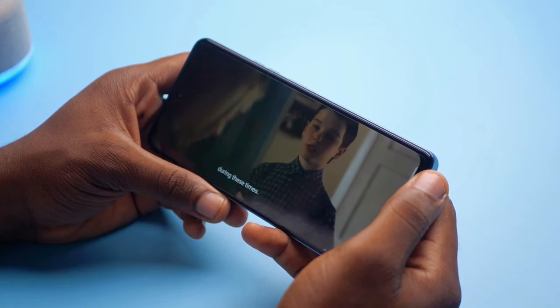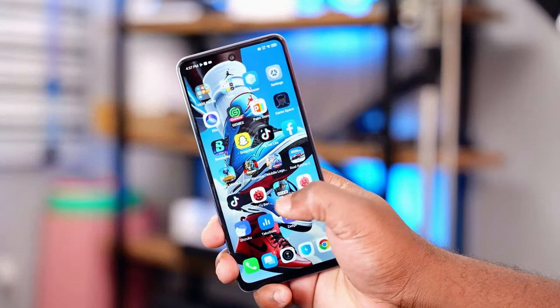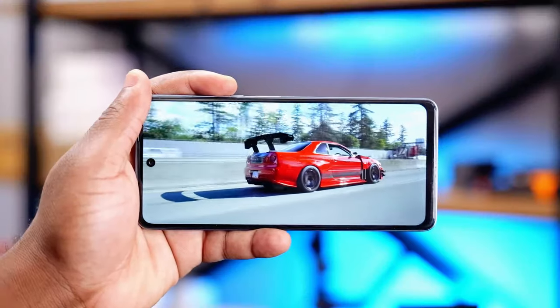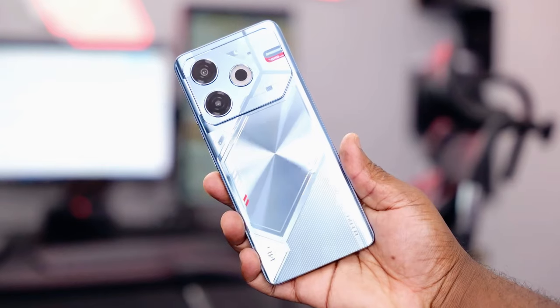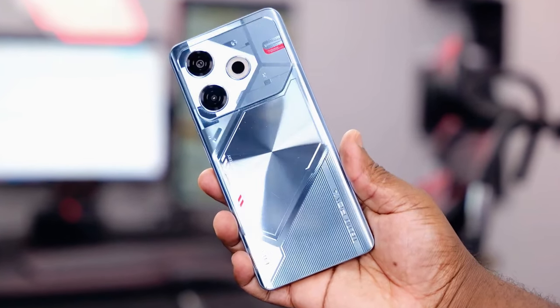It's got a modern design with a large 6.78-inch FHD Plus dot-in display, offering vibrant colors and decent brightness levels. The back of the phone has a textured finish that not only looks good, but also provides a comfortable grip.